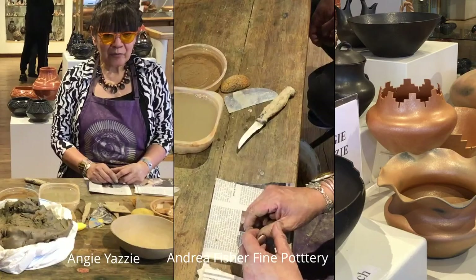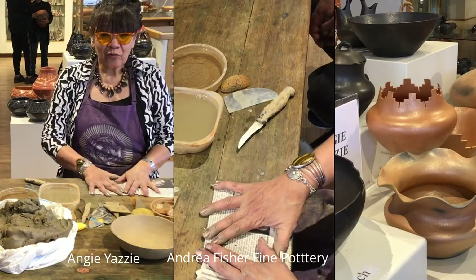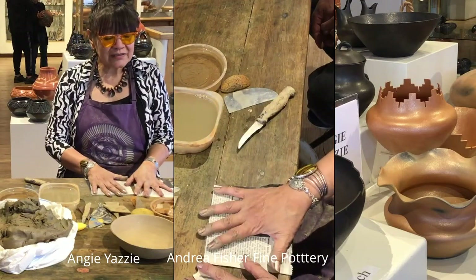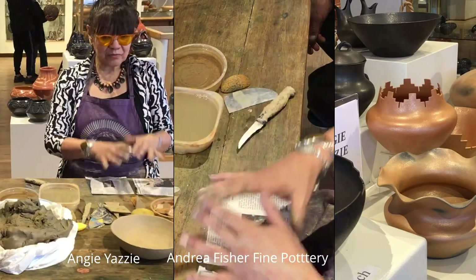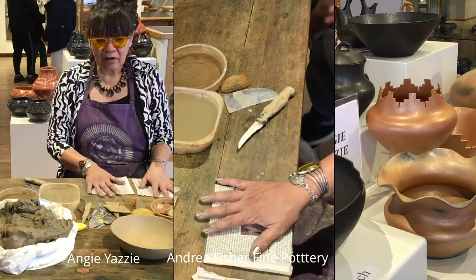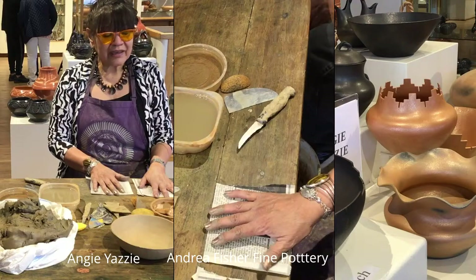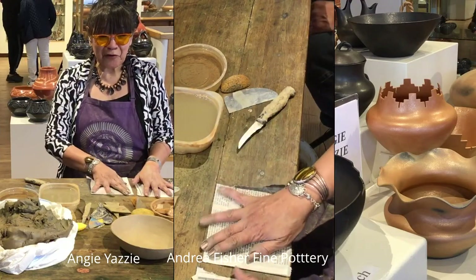Sure. I am from Taos Pueblo. I am half Navajo — my father was Navajo, so that's why I have the Navajo name Yossi — but born and raised at Taos Pueblo, where the micaceous clay is widely used, more than anywhere else. It's found in the northern mountains up there quite a bit. I've been working with micaceous clay since I was a little kid, about 50 years ago now.